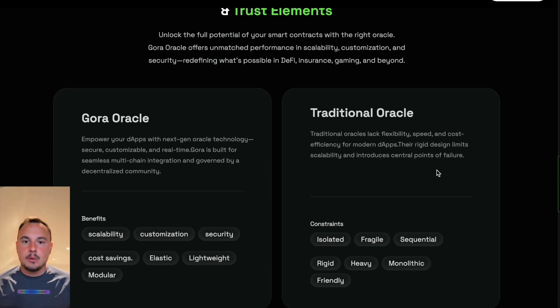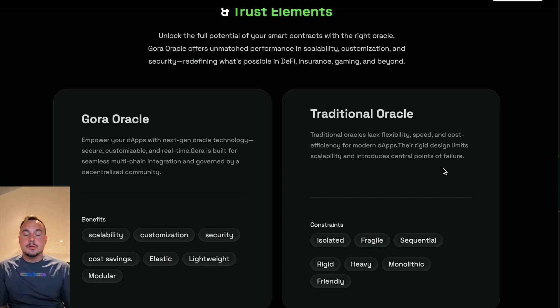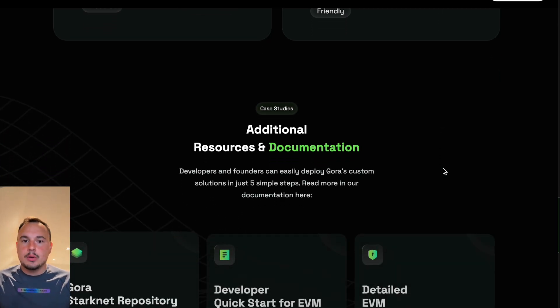Traditional Oracle solutions often use a one-size-fits-all model. They provide generic data feeds, like cryptocurrency prices, which work for some applications but not others. A DeFi platform needs high-frequency price updates.